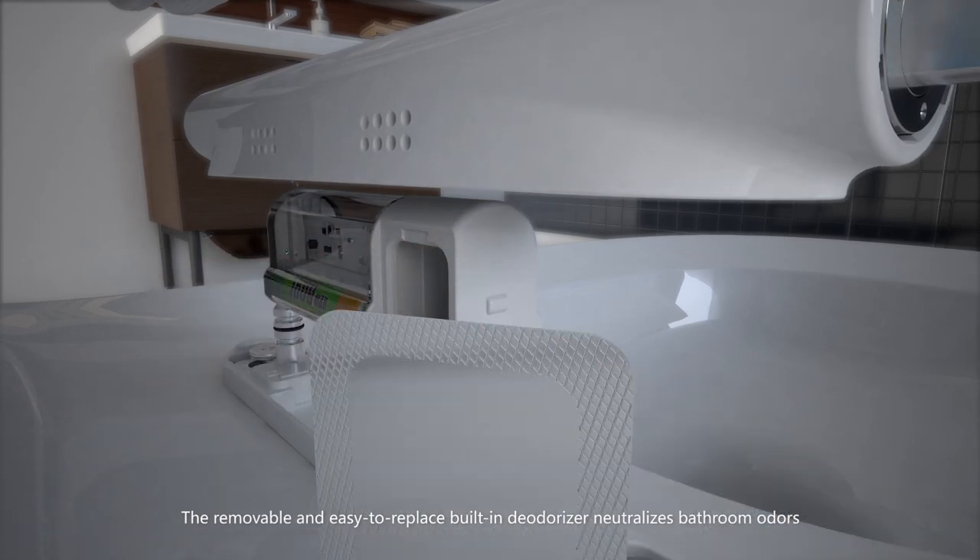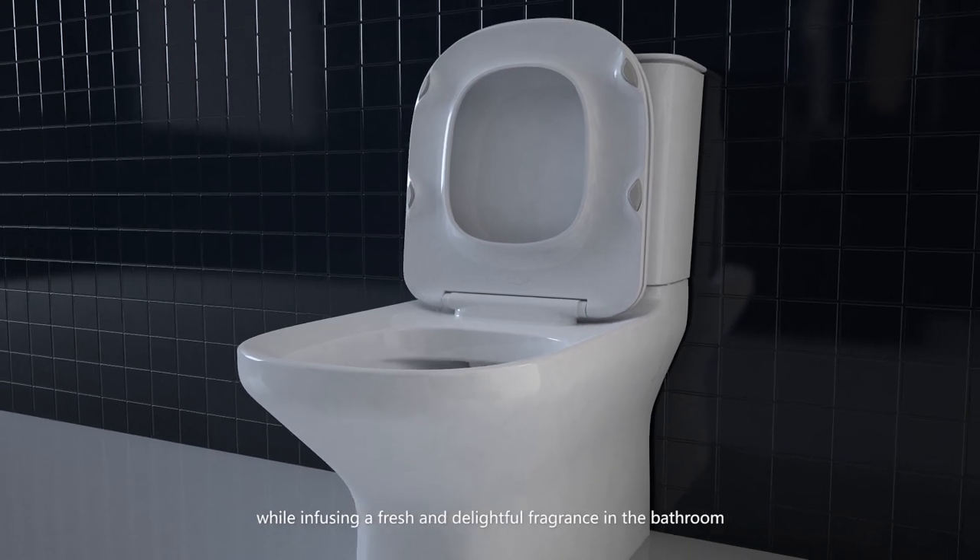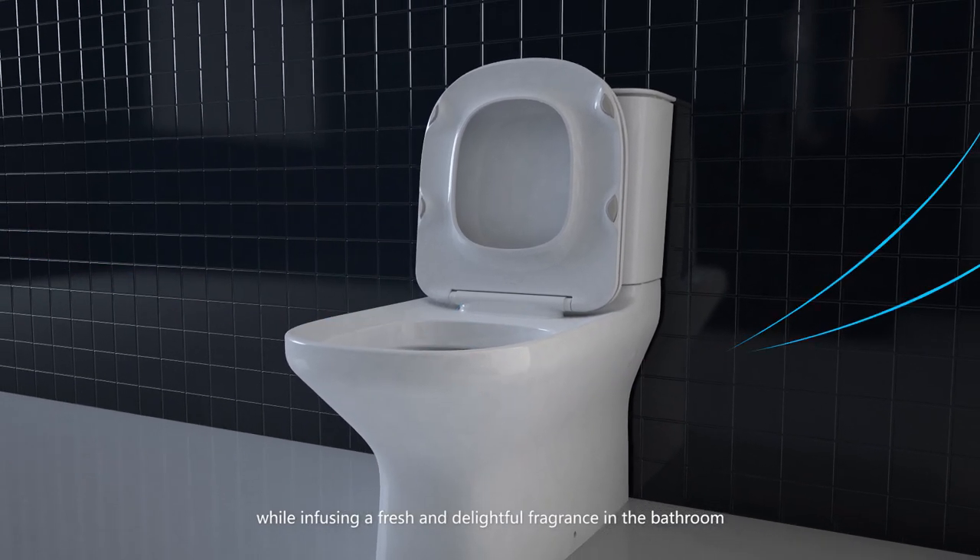The removable and easy-to-replace built-in deodorizer neutralizes bathroom odors while infusing a fresh and delightful fragrance in the bathroom.